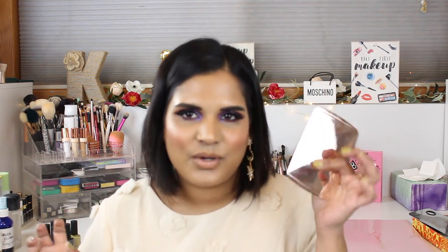Another great glowy blush formula is Hourglass. There are two blushes in this palette — I don't own any of the full-size Hourglass blushes because I really don't need more full-size products, but these are so beautiful. They blend so nicely on the skin and give you this sheen — you just look expensive when you wear these.